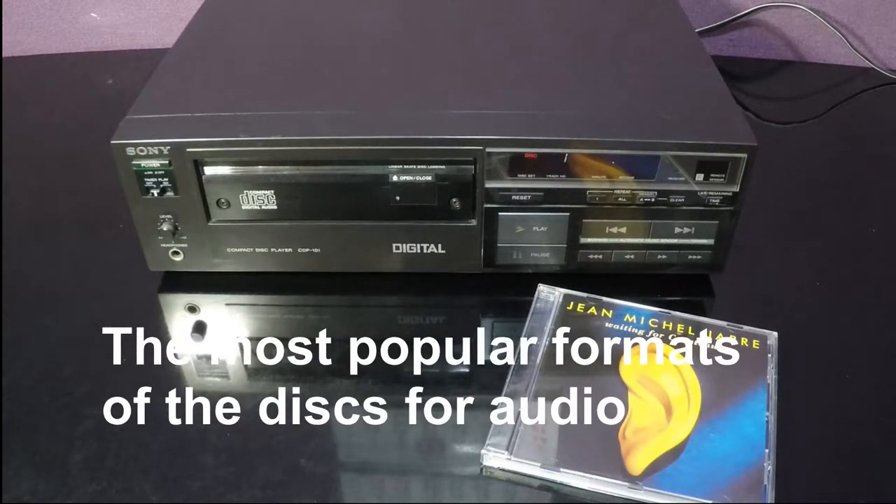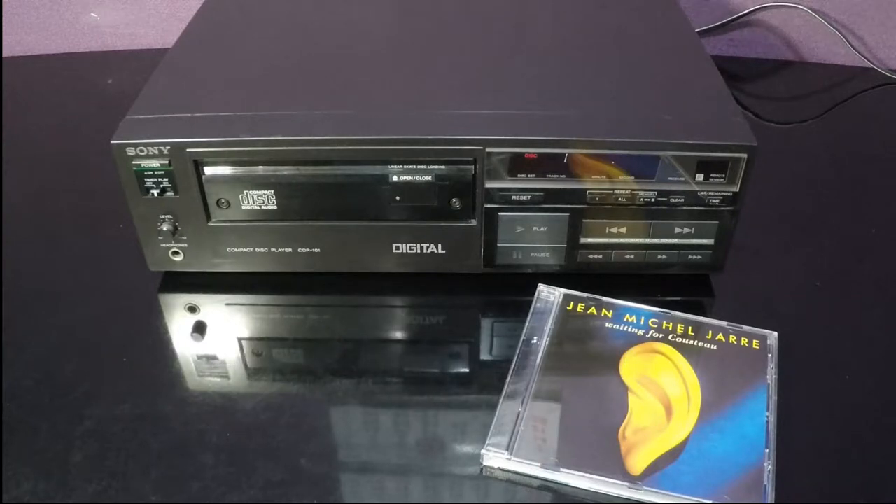In 1982, Sony launched its first consumer CD player, the CDP-101. The first album issued in this format was Billy Joel's 52nd Street.